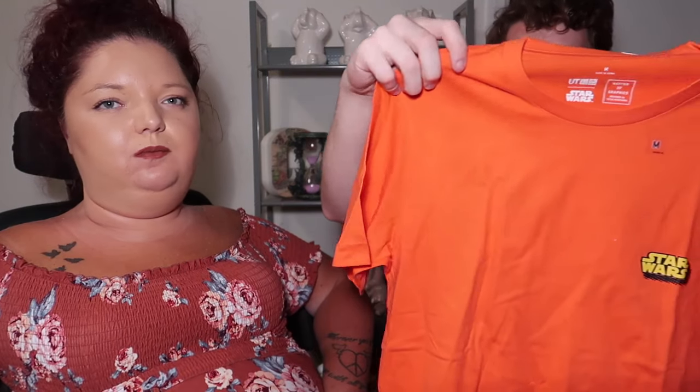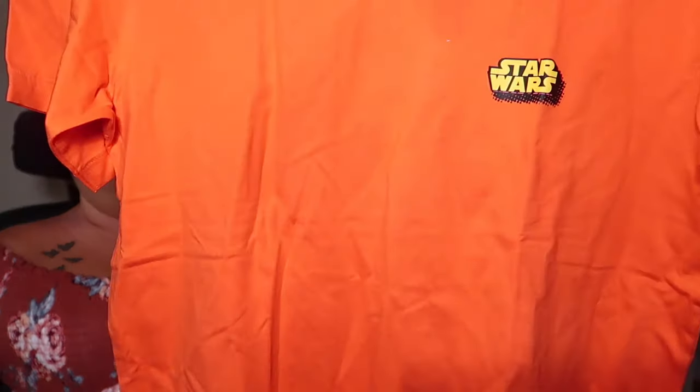I got this shirt from Uniqlo — one of our other favorite stores. You're going to see a lot of Uniqlo merchandise because a lot of it was on sale for like $6. This was normally $14.90 and on sale for $6. It says Star Wars and it's like a neon orange. We love Uniqlo. If you're on a budget, you can find Disney-related shirts and clothing in Uniqlo for half the price of in the parks.